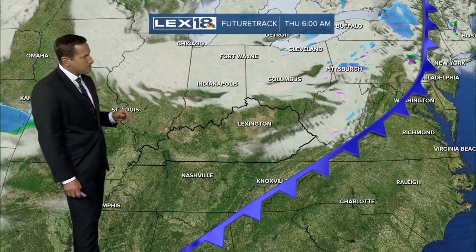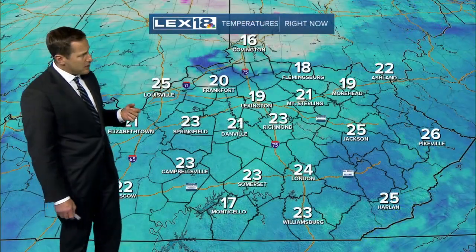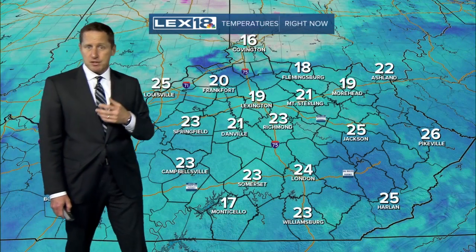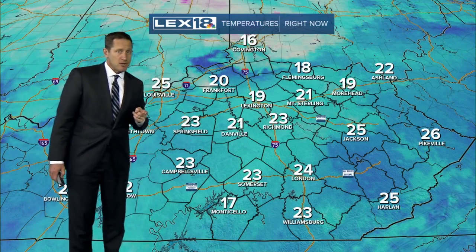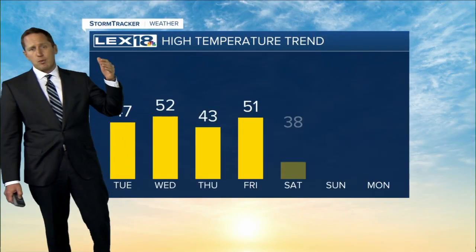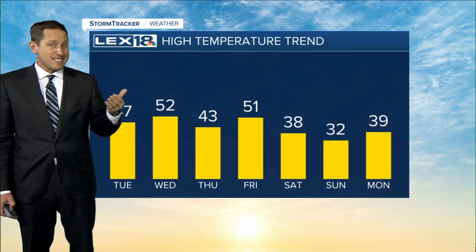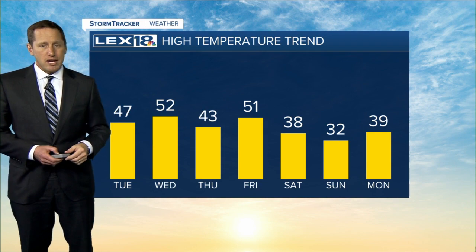It'll be just mild enough to keep showers as rain. Then another break, and then another front coming in Friday night into Saturday. That one will bring some isolated showers but also much colder air, and you'll see that in your 8-day forecast. Currently 19 degrees in Lexington. The high temperature trend over the weekend tanks — we go from consistent 40s and 50s down into the 30s, and stay there Saturday and Sunday.